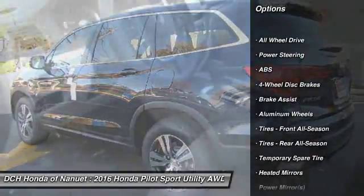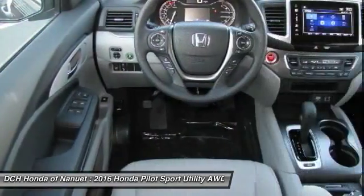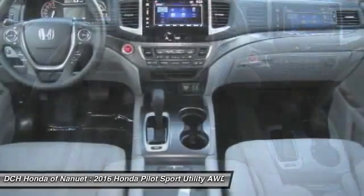Anti-lock braking system. Keyless entry. All-wheel drive. Steering wheel audio controls. Remote engine start. Bluetooth.